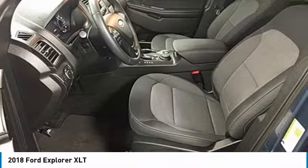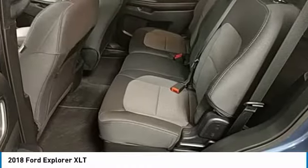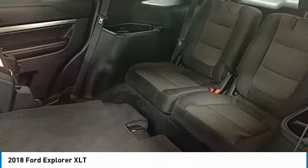Fog lights. Searching for a dependable vehicle that looks great too? You found it. So stop in today.